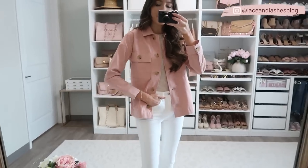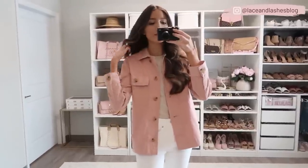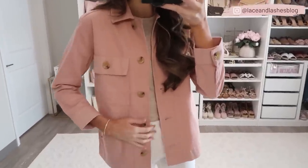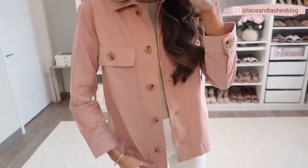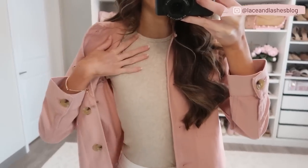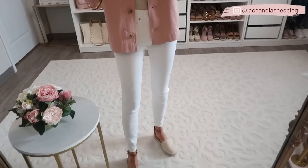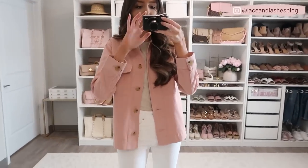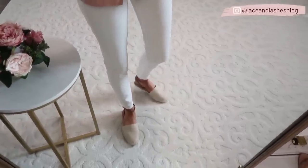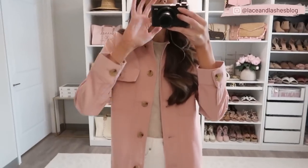Up next I'm styling this shirt jacket — the shacket is on major trend right now. I'm not a total fan of every shacket style since some can look a little edgy, but if you're looking for a girly take on the trend, this is such a good one. I love it for transitioning into springtime — it's a medium to lighter weight jacket. I styled it with an oatmeal colored ribbed short-sleeve top tucked into the same white jeans, and paired with espadrilles.